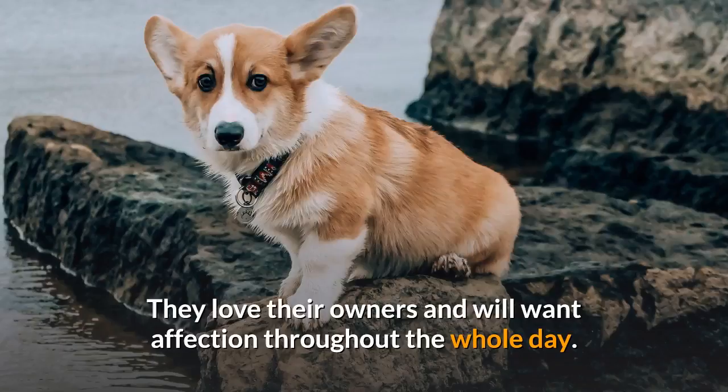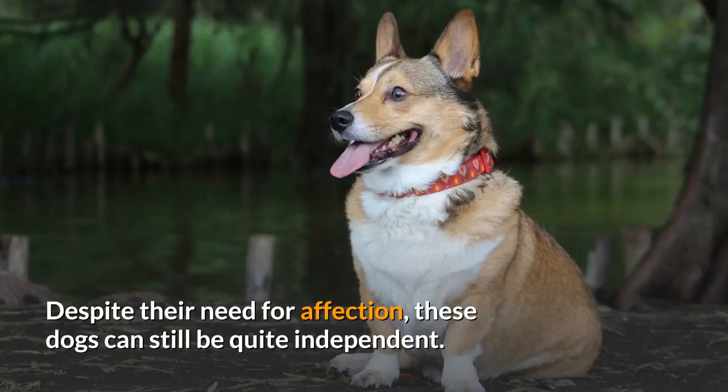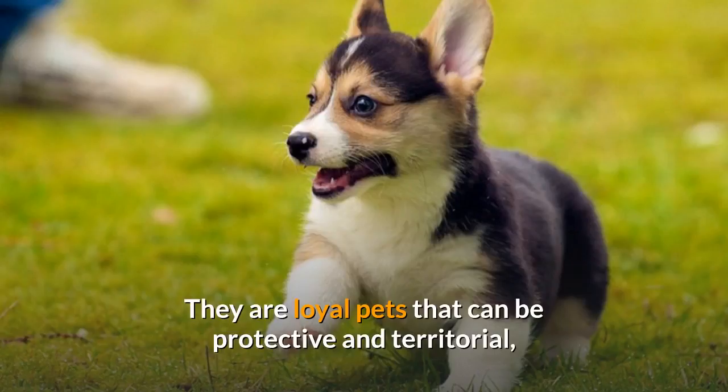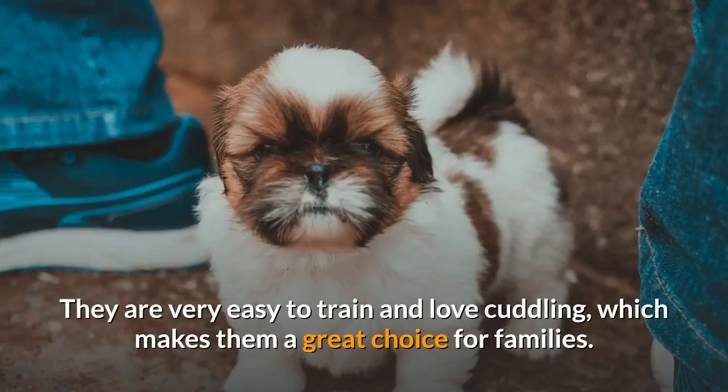Shorgi temperament. The Shorgi is a strong-willed dog that craves attention. They love their owners and will want affection throughout the whole day. Do not leave them alone for too long, or they could develop separation anxiety and may get into trouble. Despite their need for affection, these dogs can still be quite independent. They are loyal pets that can be protective and territorial, which means that they might be unwelcoming to strangers and can sometimes be aggressive towards people that they do not know.